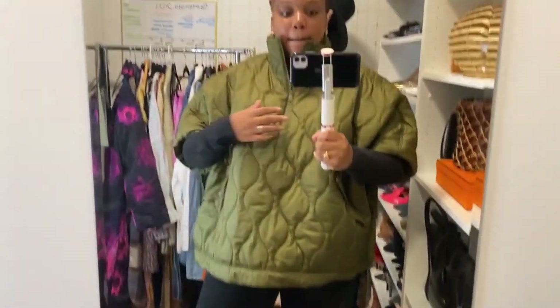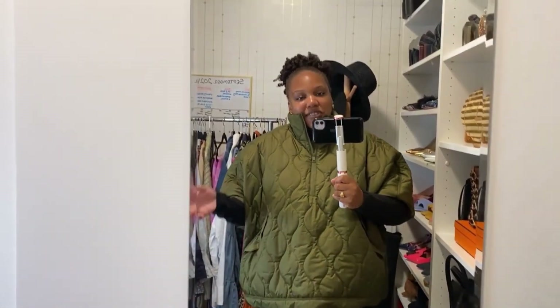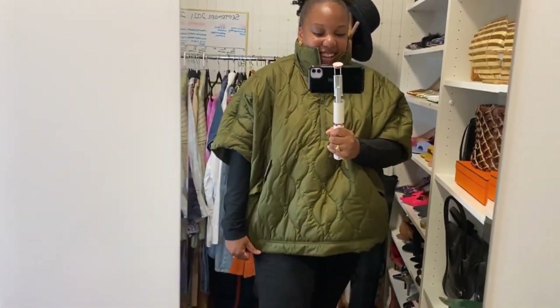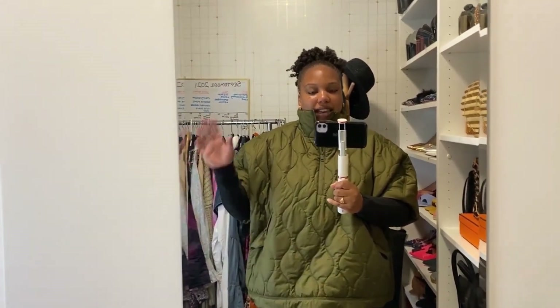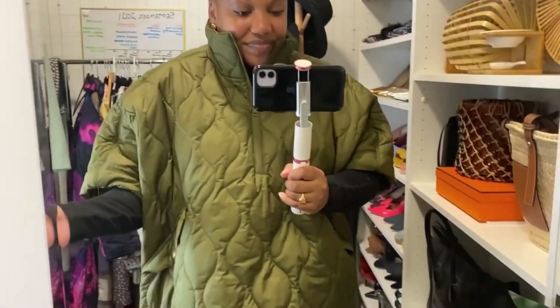I stalked the H&M website for weeks waiting for this and it was sold out, but then I finally found it in store and I am in love. It does run big so I got a large — I definitely could have gotten a medium but it wasn't worth it to return. I'm keeping the large and I think I'm also going to get some elbow-length gloves. I love capes with long gloves. I think they're so cute, and I love how this one is super casual.